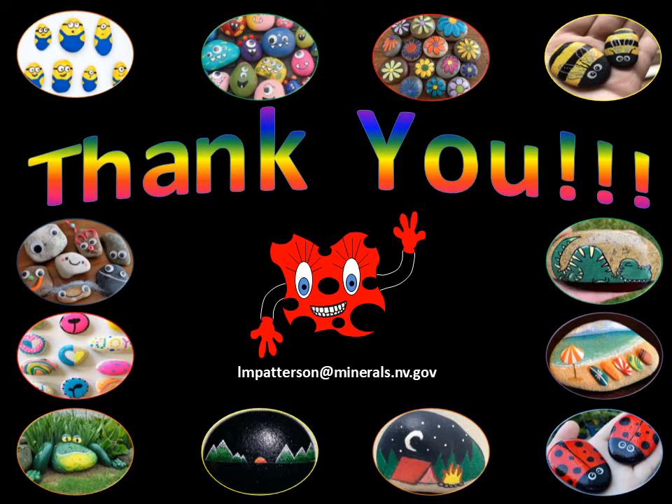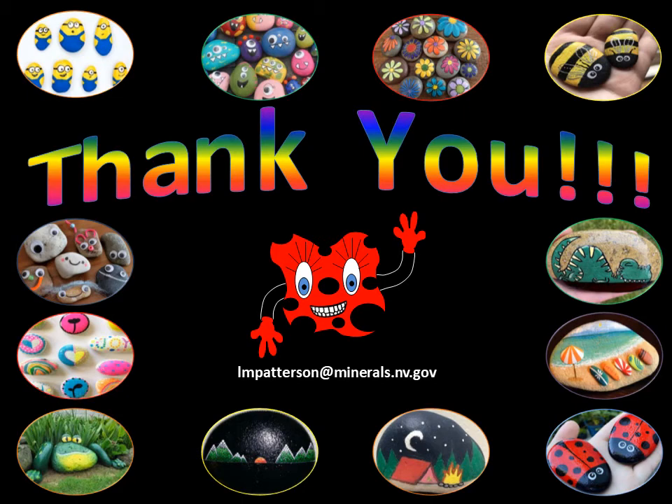Well, we hope you learned something new and are inspired to go find some different rock types and make some art. Please feel free to email me pictures of your creations at the email address listed on the screen. Or, if you have any questions, please send them to me as well.